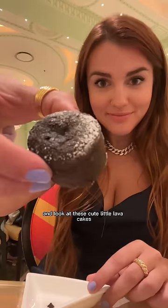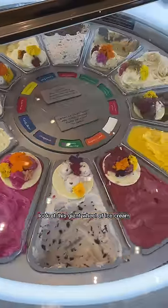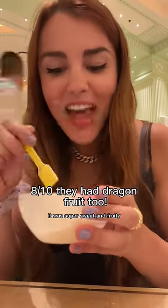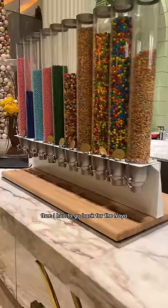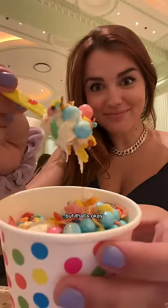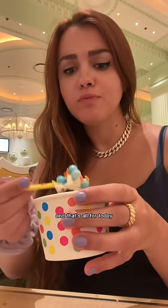For dessert there were cute little lava cakes — so rich, gooey, and chocolatey. There was a giant wheel of ice cream and I tried the lychee one that tasted exactly like lychee — super sweet and fruity. Then I went back for the froyo with toppings. I added way too many chocolate pearls but they added the perfect crunch to the soft frozen yogurt.